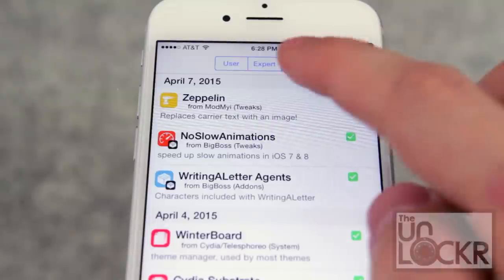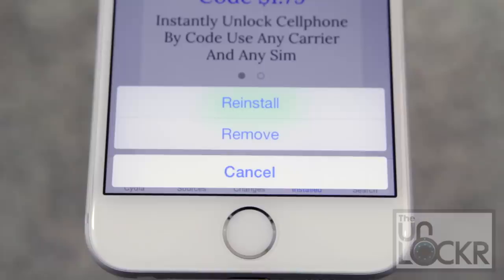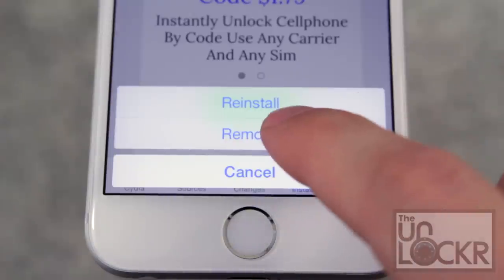If you ever need to uninstall a tweak, simply tap on the Installed tab, then the tweak, tap Modify and Uninstall, as mentioned before.